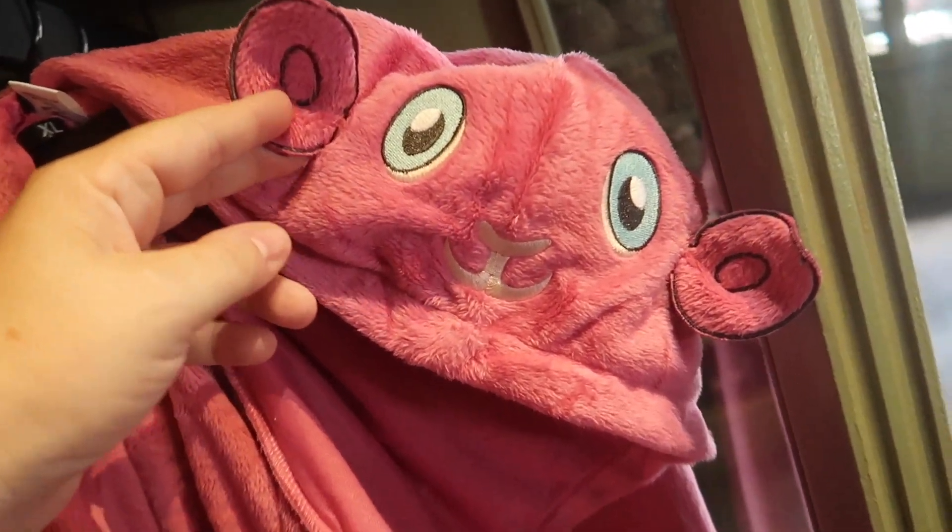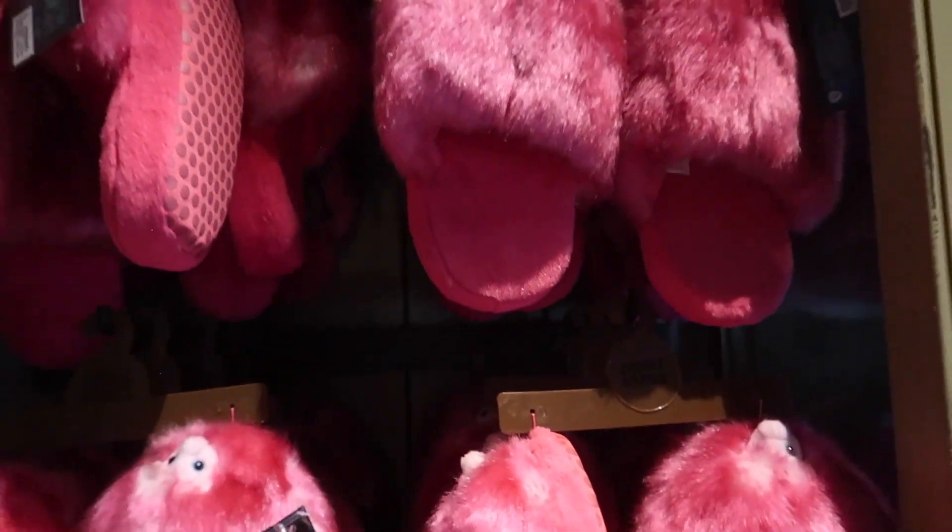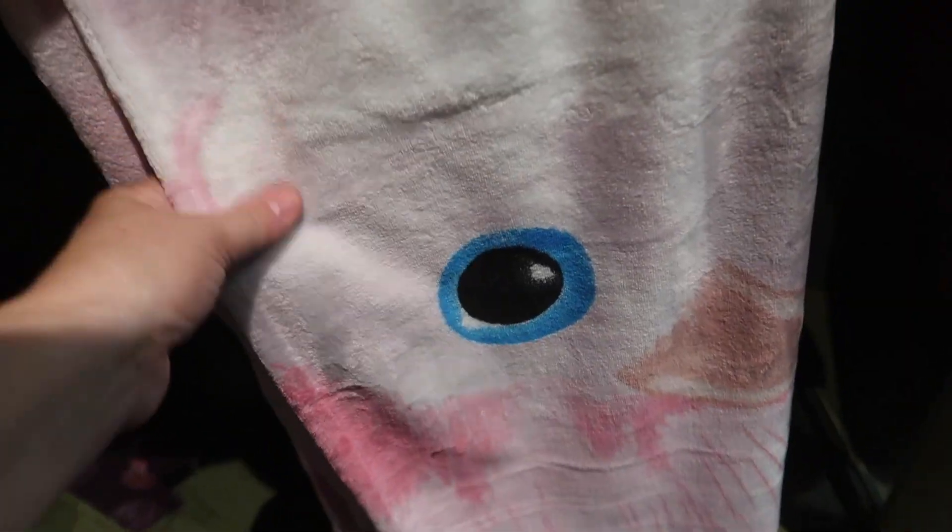And how adorable would you look as a Pygmy Puff? They also have Pygmy Puff slippers for $26.95, but they only have pink, not purple. They have a Pygmy Puff blanket that's also pink, and it's the same material as the bathrobe, for $36.95, but it doesn't say how big it is.